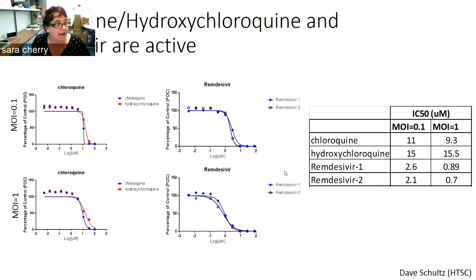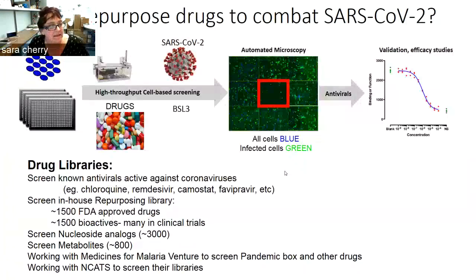Using this assay now in place, we've started screening. We have a number of libraries at the High-Throughput Screening Core — we've obtained as many known antivirals as we can. We also have an in-house repurposing library with about 1,500 FDA-approved drugs and another 1,500 bioactives, many of which are in clinical trials. We have a library of nucleoside analogs — remdesivir is a nucleoside analog — so we're screening additional analogs to try to identify something more bioactive. We're also working with the Medicines for Malaria Venture and NCATS at the NIH to use their libraries.